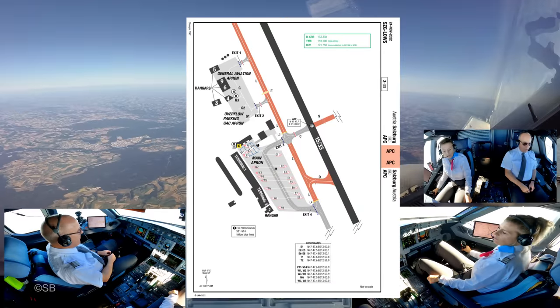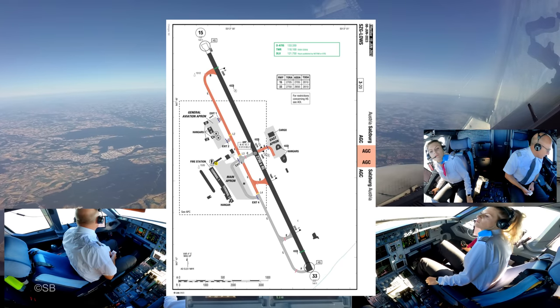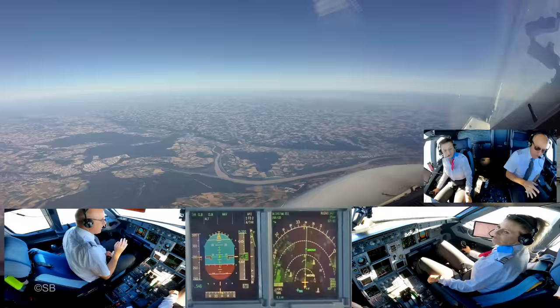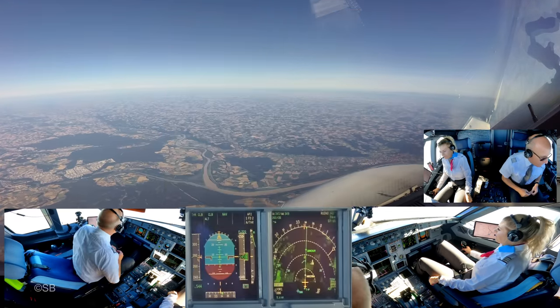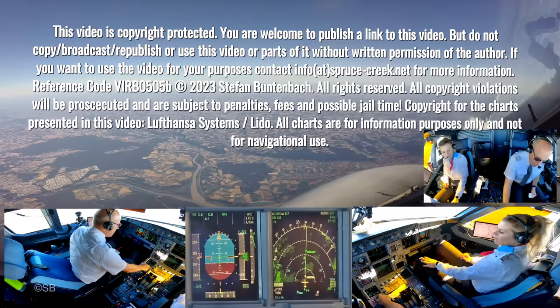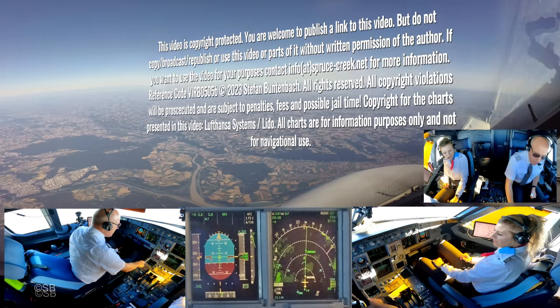This is Salzburg Information Papa at 0620. Runway in use 15, IFR departure expect runway 33. Transition level 110. Wind touchdown zone 140 degrees, 10 knots. Temperature 23.15. QNH 1015. Automatic report. This was Salzburg Information Papa.